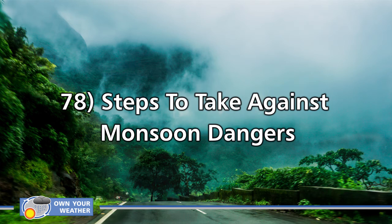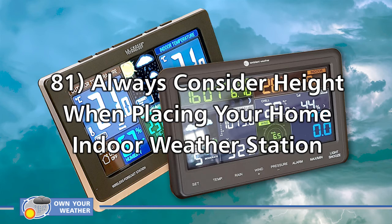Number 81: always consider height when placing your home indoor weather station. Indoors, it's always colder near the floor and warmest near the ceiling, so place your indoor weather station approximately halfway between floor and ceiling. This also applies to outdoor sensors — make sure they're at least five to six feet above the ground. This gives an accurate reading and creates enough distance from the surface, whether grass, concrete, or rooftop, so that heat or cold generated by surfaces doesn't interfere with your sensor array.